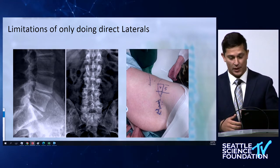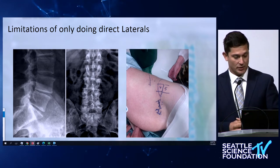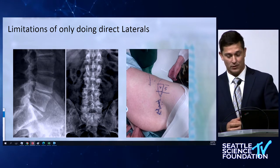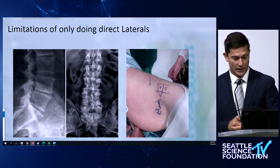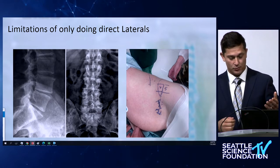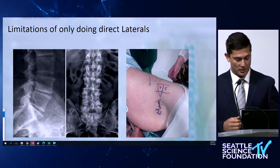Traditionally, when we're taught the direct lateral approach — starting with Dr. Pimenta's work in the early 2000s — in my residency I was told to look at the crest. If the crest is above L4-5, it's going to be difficult. You can try to angle the bed, but if it's still above L4-5, you try to avoid it — that preoperative decision-making. Now we're learning to do anterior-to-psoas oblique approaches that alleviate the whole idea of considering the crest position. With the anterior-to-psoas approach, you don't even need to put the patient on the cranked angled bed; the patient can stay neutral on their side.